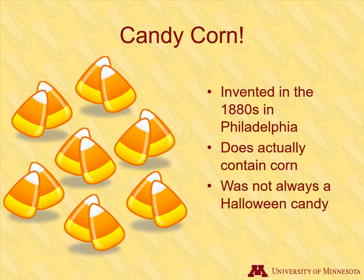Originally, it was a candy eaten year-round, but after World War II, it became associated with Halloween as a result of advertising.